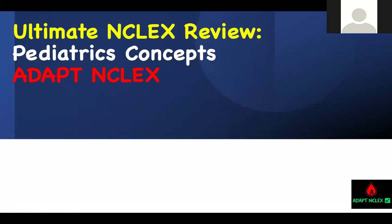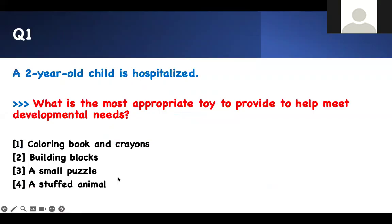Welcome to Adopt In-class. This is Pediatric Concept, another episode regarding our Ultimate In-class Review. These are small, bite-sized pieces of information. First question — one of the typical questions you see all the time. You have to master this.